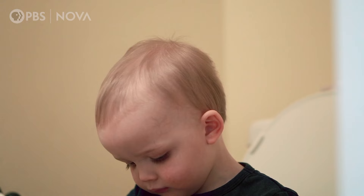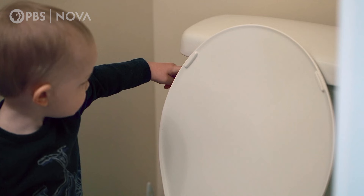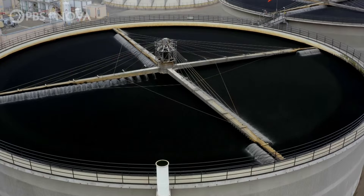So they focused on a source flowing right under their noses — 200 million gallons of wastewater literally going down the drain every day. But how do you turn the county's dirty water into something people can actually drink?